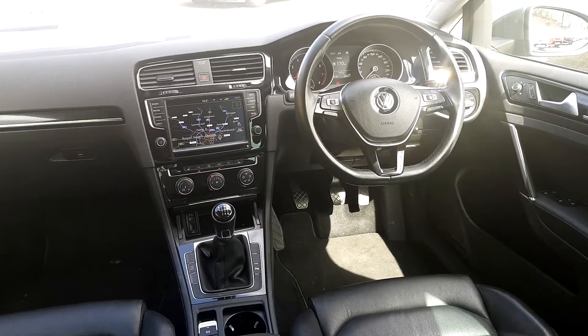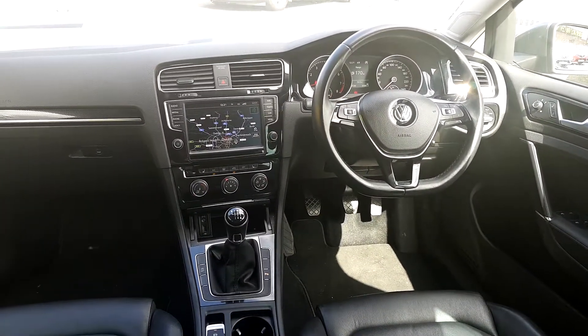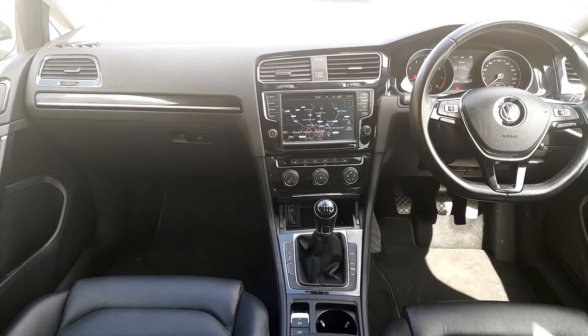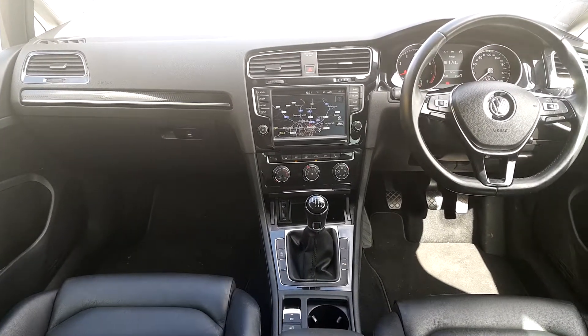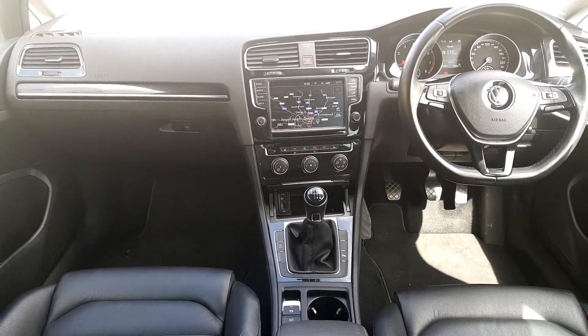We also have heated mirrors on this model, and a multifunction steering wheel for all of your cruise control, radio, and phone connectivity settings. You also have the upgraded size screen with built-in sat nav — parking sensors appear on the screen — all your Bluetooth connectivity for your phone and music streaming. We've also got front heated seats.